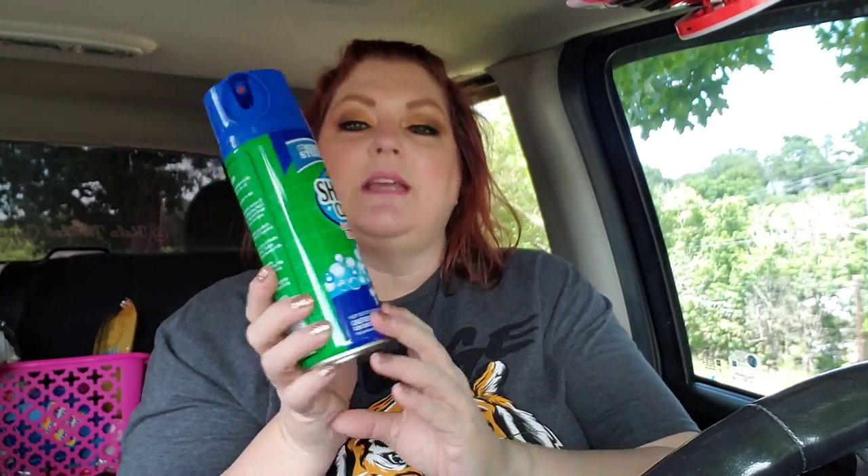I got this shower cleaner. It's just like Scrubbing Bubbles — it even looks like it. When I saw it, I thought they had Scrubbing Bubbles, and then I went to get it and it's the home store brand. But it looks so much like Scrubbing Bubbles, it's not even funny.